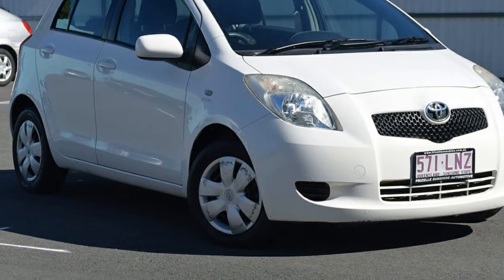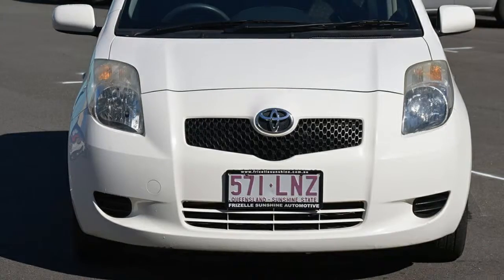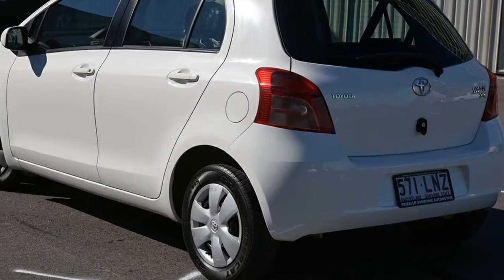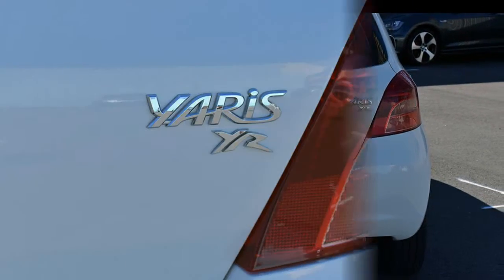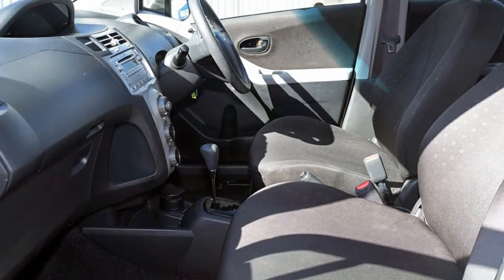Look no further than this 2007 Toyota Yaris. This Yaris has an efficient 1.3 litre engine and a smooth shifting automatic transmission. The attractive white exterior is complemented by its stylish interior. This vehicle has all the features you could dream of.